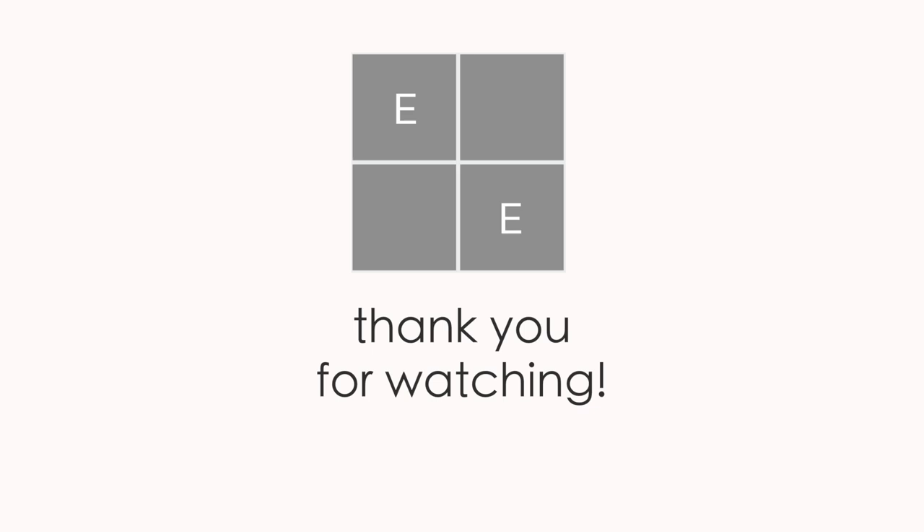That is it for today's video, so please take care of each other, stay well. If you enjoyed this video and learned something, please give it a thumbs up, subscribe, and I will see you next time. Thank you.